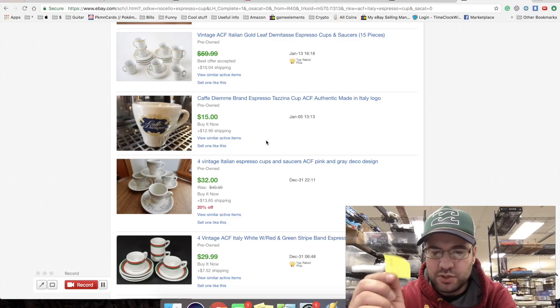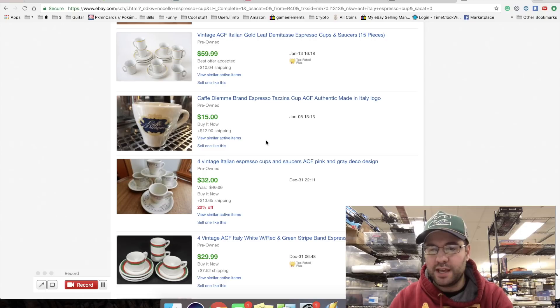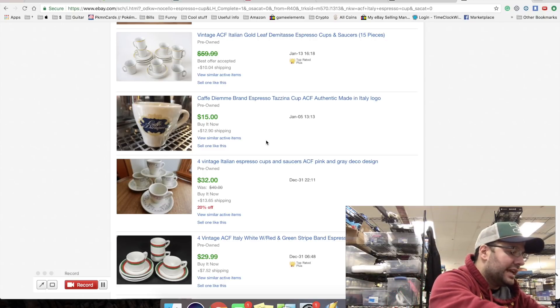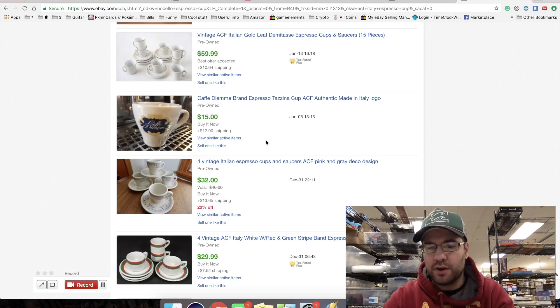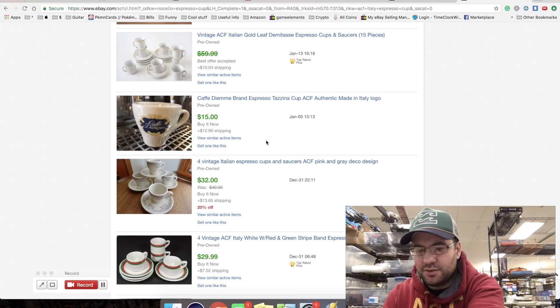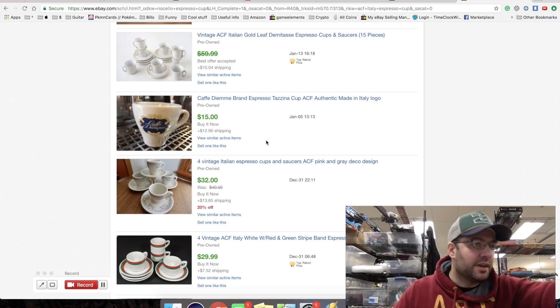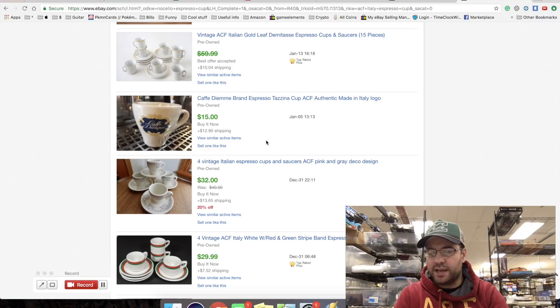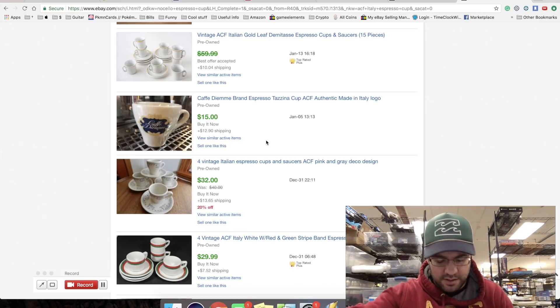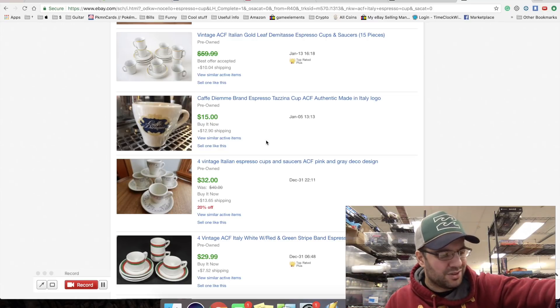I'm going to list it for $10 with $5 shipping - we can do first class even with nice packing. We have two levels of first class shipping: $3 and $5, and the $5 stuff is closer to one pound. I'll grab the plate out too - see the square hole, maybe it goes with this. I'll write 'clean' on the note because some things need to be cleaned. It goes in a bag so it doesn't get scratched, and it'll keep both pieces together.